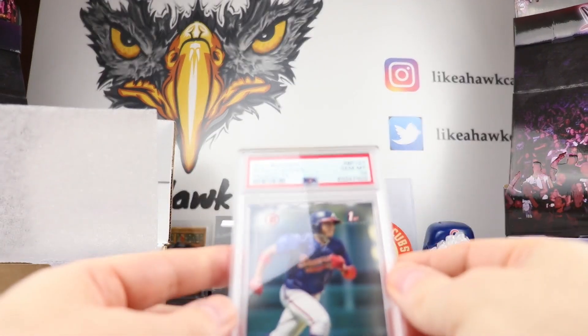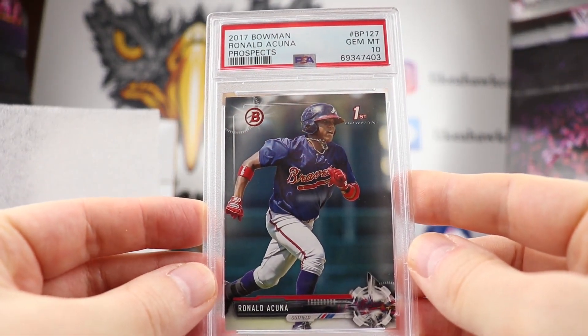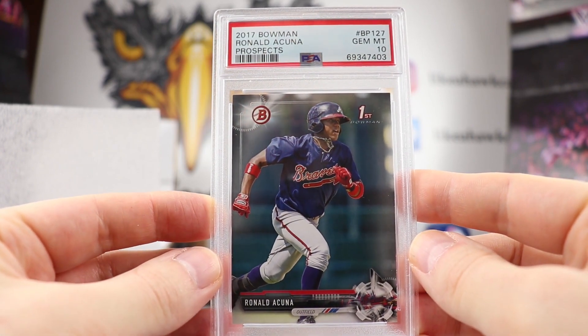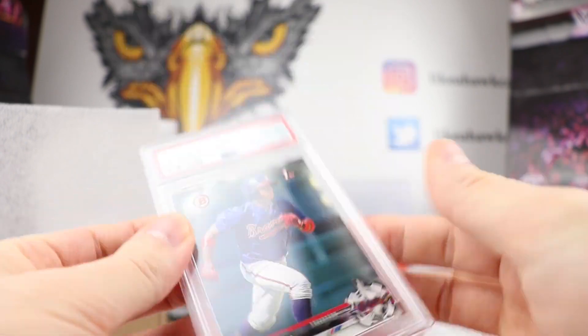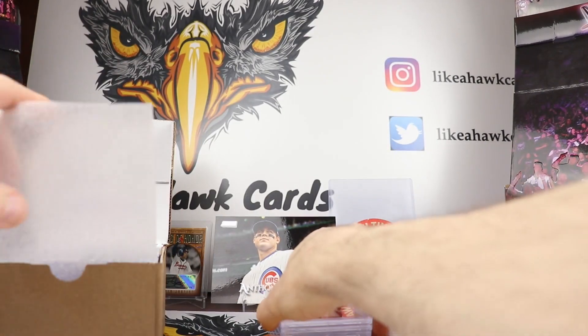This one is pretty cool. This is just the paper 2017 Bowman Ronald Acuna, but there is a Gem Mint 10 on it. So first Bowman of Ronald Acuna — we'll see if he comes back strong this year. If you're going to grade paper, you're going to want to get it a Gem Mint 10. Congratulations, Joe, on that one.